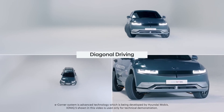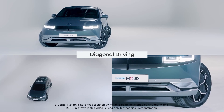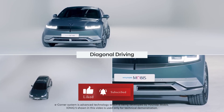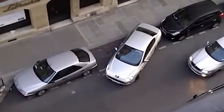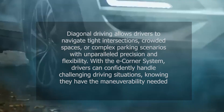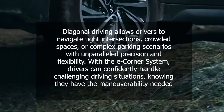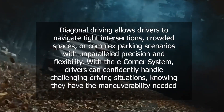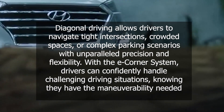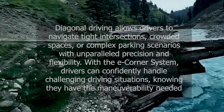Hyundai's e-corner system goes even further with its diagonal driving capability. By independently articulating each wheel, the system enables the vehicle to move diagonally. This opens up a new realm of driving possibilities, especially in situations where traditional forward or backward movements are limited. Diagonal driving allows drivers to navigate tight intersections, crowded spaces, or complex parking scenarios with unparalleled precision and flexibility. With the e-corner system, drivers can confidently handle challenging driving situations, knowing they have the maneuverability needed to navigate with ease.